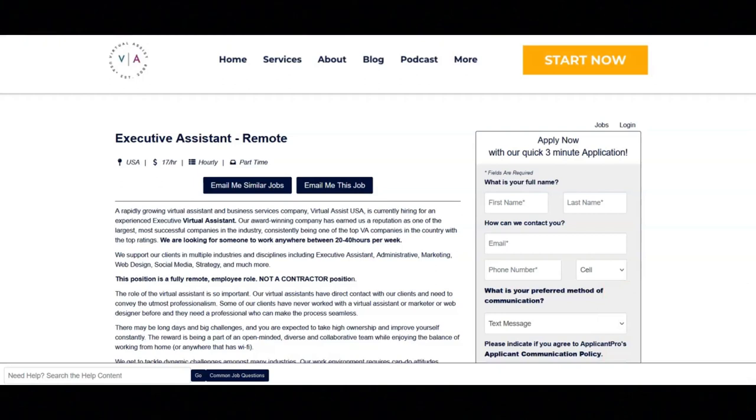I hope all of you are having a great day today. For today's video, I'm going to be sharing with you information about this executive assistant position that's being offered by Virtual Assist USA.